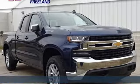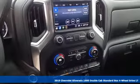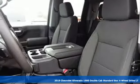Here's a new 2019 Chevrolet Silverado 1500. This is the brainy and brawny tool you need when your office is what you drive.